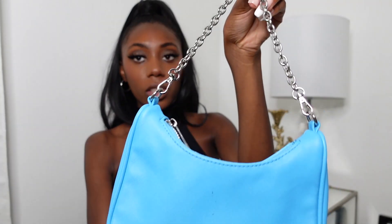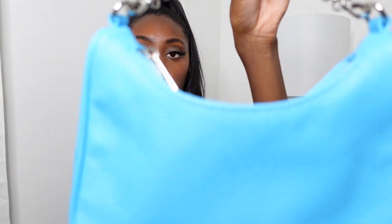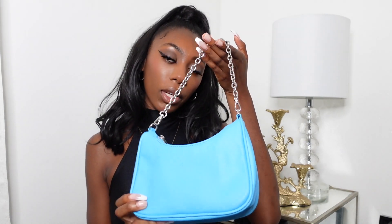Next I got this cute little bag — it's like that Prada bag style. I got this from Forever 21, I believe it was like $20-something. It comes with a long chain but I just like to wear it as a short bag. I really like the chain details — it's really cute. It's just a pop of color that you need in your wardrobe to spice up your outfit.